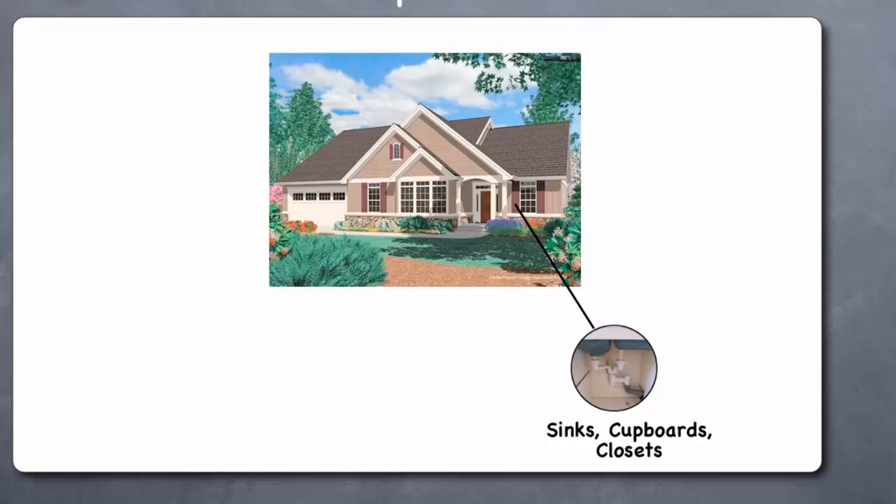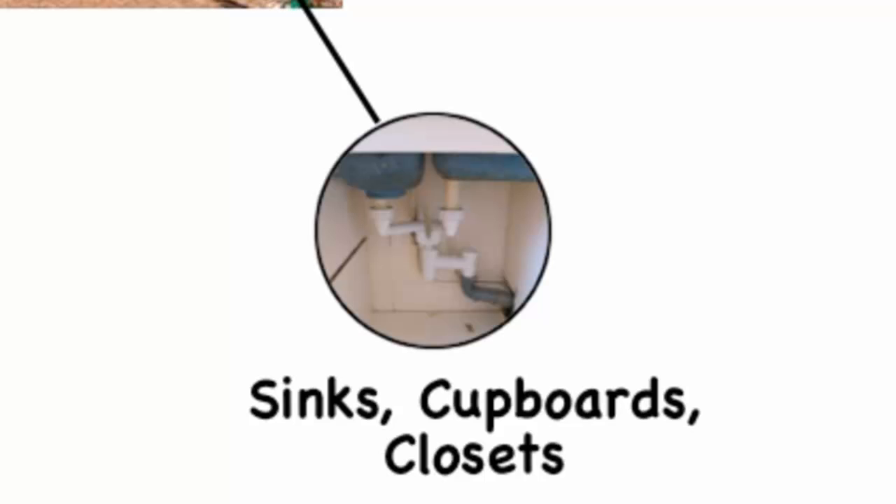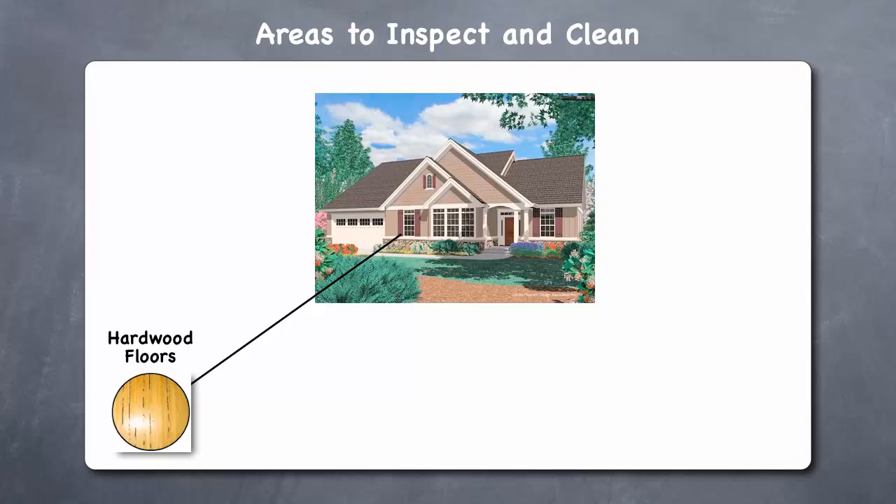Sinks, cupboards, and closets. You should inspect and clean the corners in your cupboards and closets, as well as openings under baseboards, in floors, and behind kitchen drawers. In addition, inspect and clean the space under your kitchen and bathroom sinks, your exhaust fans, and around all water pipes, toilets, and other plumbing fixtures.